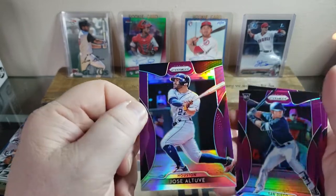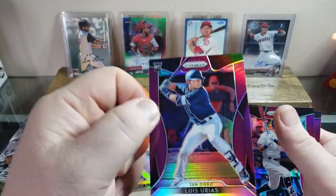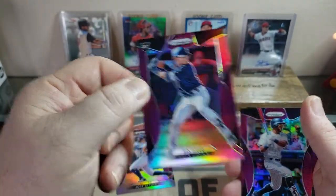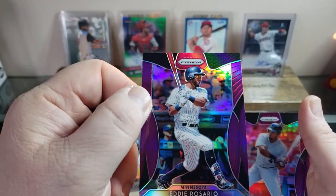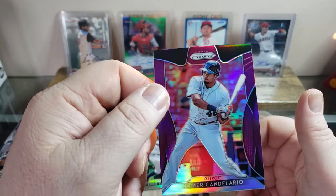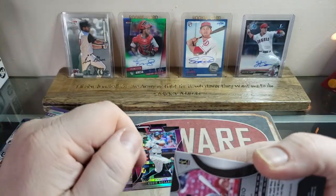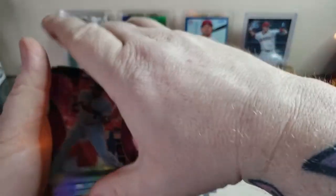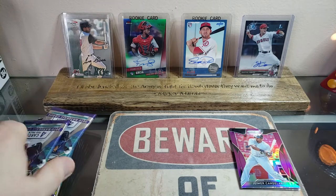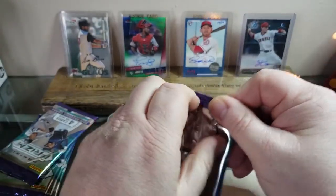Jose Altuve pink prism, a purple prism. Luis Urias — didn't have the best year like they expected but he'll get there — an Eddie Rosario, and Jameer Candelario. That last one was numbered — that's our bonus pack, so that's sweet. Let me set them to the side so I don't cut them, and let's open up this Prism.